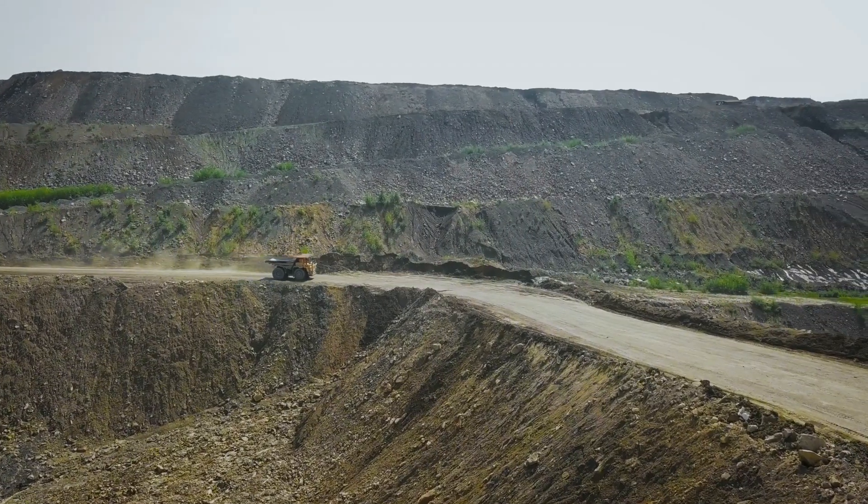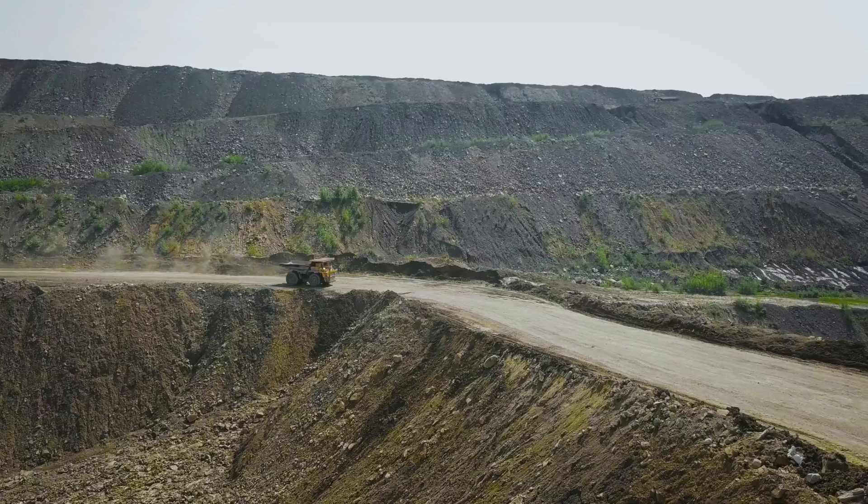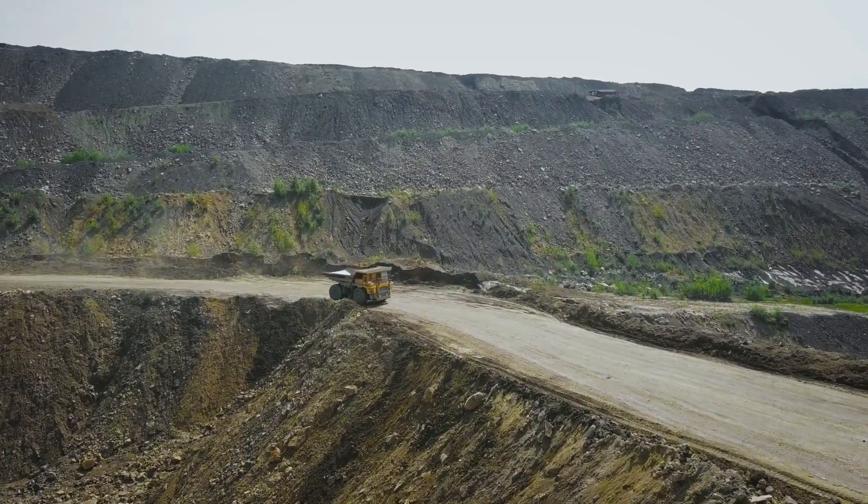This has probably been one of the most requested videos on the channel. Let's have a look at how spodumene lithium carbonate prices are affecting Premier African Minerals, Kodal Minerals, and American Battery Technology.